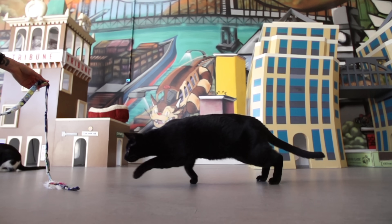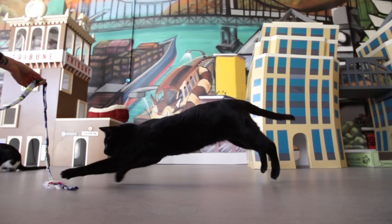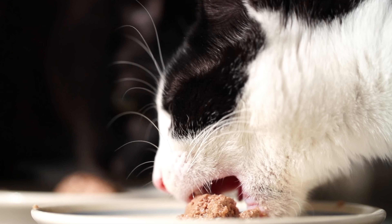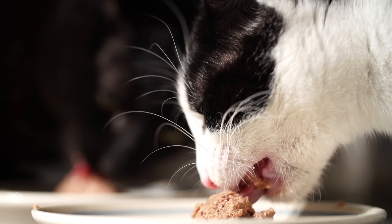But when they pounce, it's their bite that finishes the job. Cats have extra-wide mouths so they can get their teeth around their prey's neck.